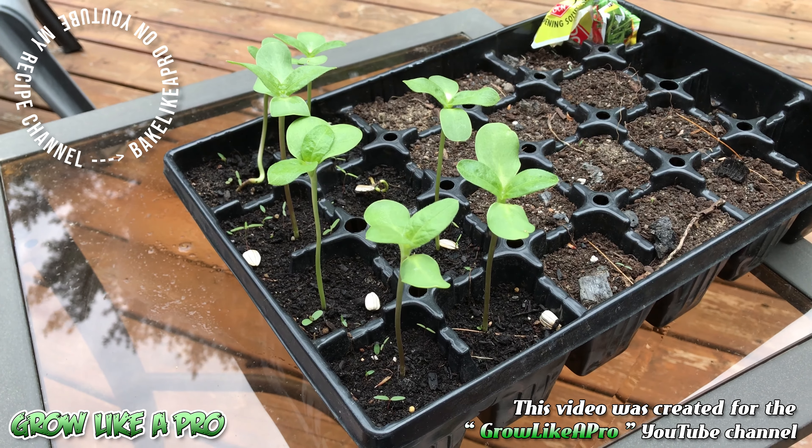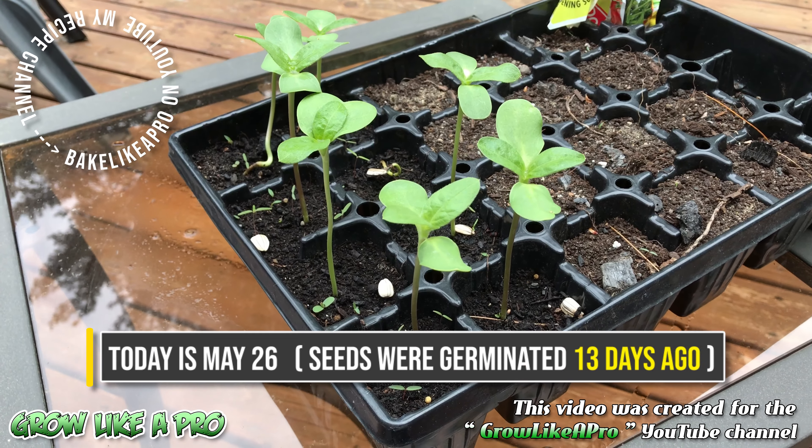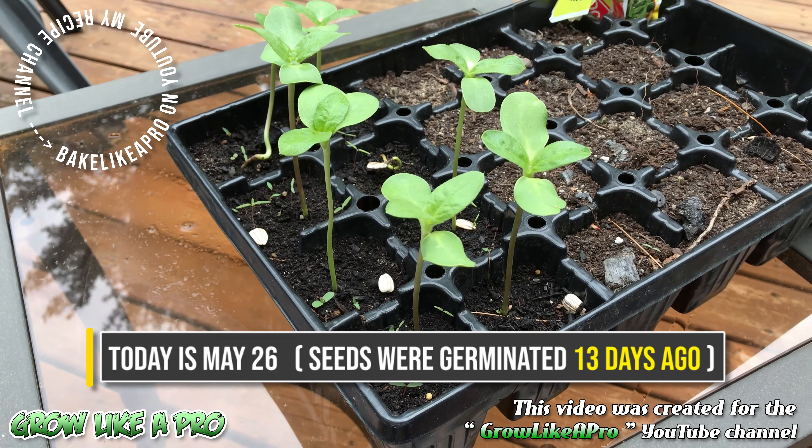Here we are again, just a little bit of an update. It is the 26th of May 2021. I just wanted to show you the sunflower seeds — they're growing really nicely. It's funny that we have one in here that is really, really slow. I have a funny feeling it might — yeah, it doesn't look too good.